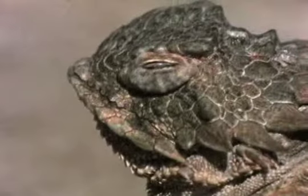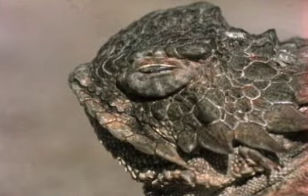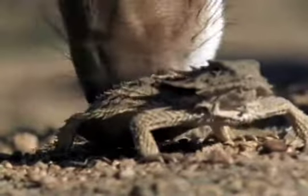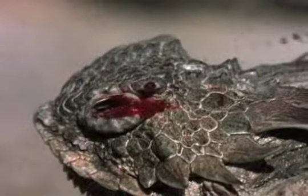That swelling below the lizard's eye isn't a tear duct — it's high-octane coyote repellent, aka blood. Blood pressure builds up to the point where the lizard can actually shoot blood out of its eye, with the precision aim of a sharpshooter.